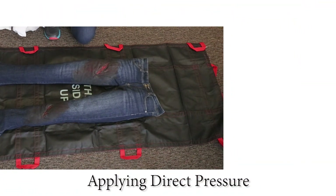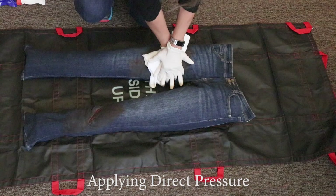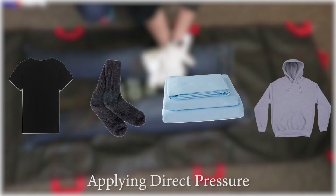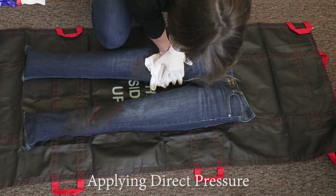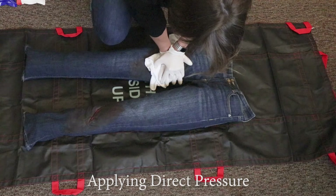Apply direct pressure to the wound by covering the wound with clean cloth or gauze. If no gauze is readily available, a clean t-shirt, socks, sheet, sweatshirt, etc. will work. Apply steady and continuous pressure with both hands directly on top of the bleeding wound and press down as hard as you can. Do not lift your hands. Hold pressure until relieved by medical responders.